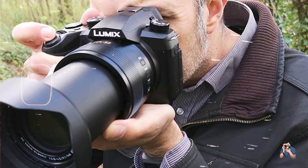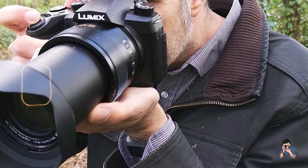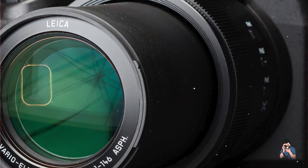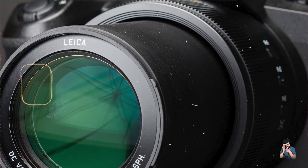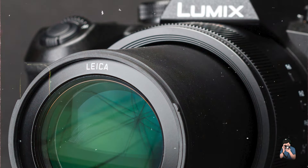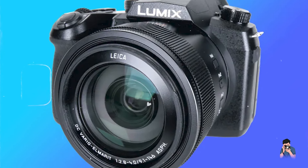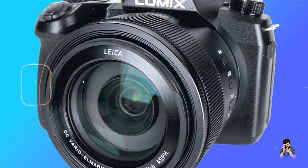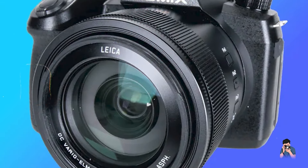The camera's 4K video recording capabilities and versatile shooting modes, such as 4K photo and post-focus, support creative expression and dynamic content creation. With built-in Wi-Fi and Bluetooth connectivity, the FZ1002 facilitates seamless file sharing and remote camera control, enhancing workflow efficiency and connectivity.